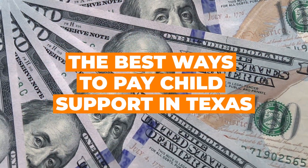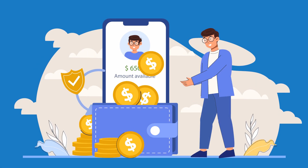Hello viewers and welcome to The Law Office of Brian Fagan's YouTube channel. I'm Brian Fagan and today we will be discussing the best ways to pay child support in Texas. Ensuring timely and accurate child support payments is crucial for the well-being of your child and complying with legal obligations. Let's dive into the most effective methods to manage child support payments in Texas.